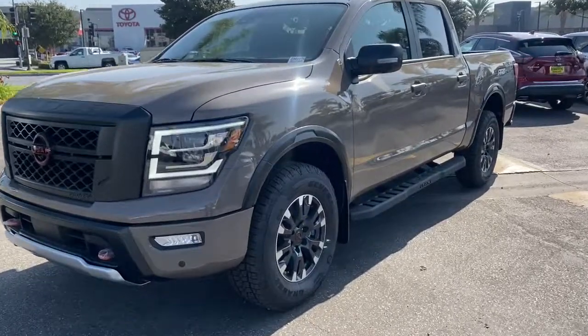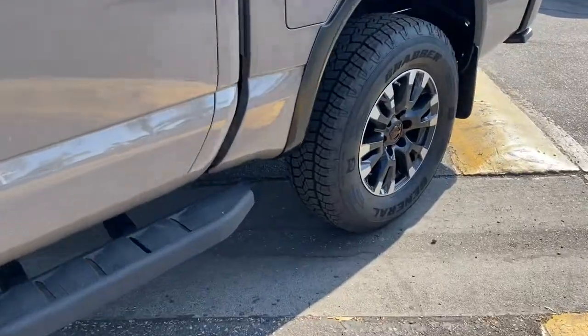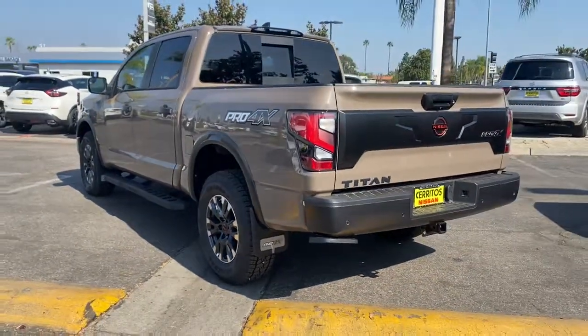Get into a car with value. 2023 Nissan Titan. You'll love the comfort of this handsome Titan. Its serene cabin, luxurious seating, and quick acceleration elevate every excursion.